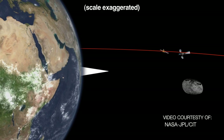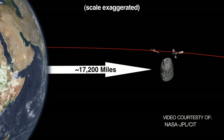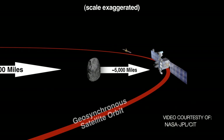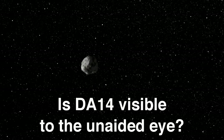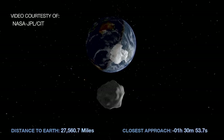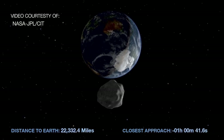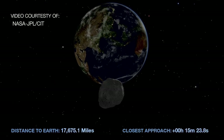In fact, it's almost the same altitude as some satellites we have orbiting the Earth in geostationary orbit at 22,300 miles. The object is so small and so dim that it really won't be visible to naked-eye viewers here on the planet, and it's at the wrong time of day for us — over the eastern Indian Ocean.